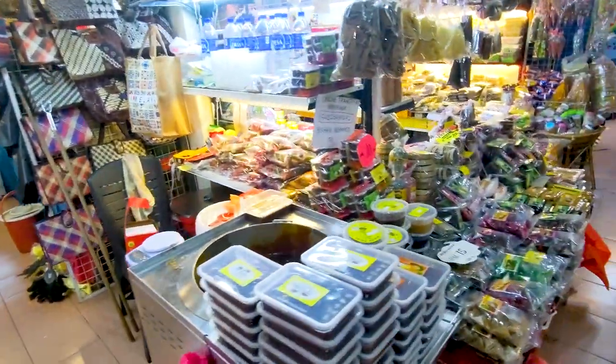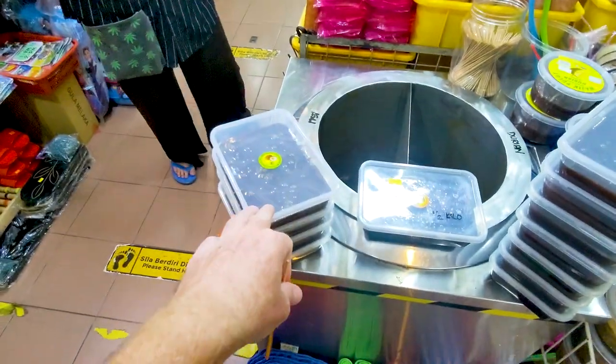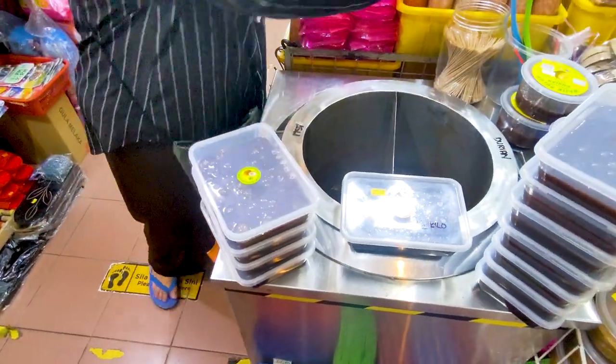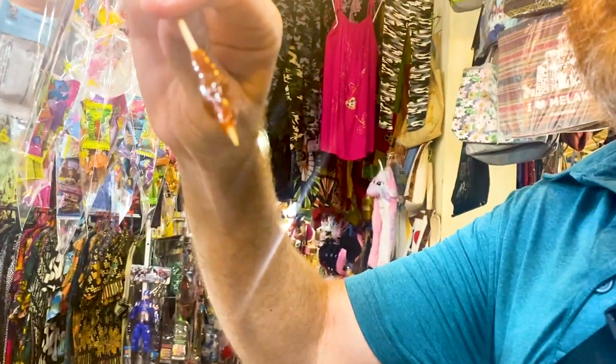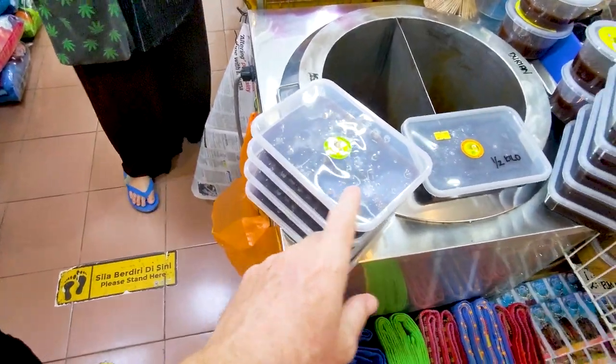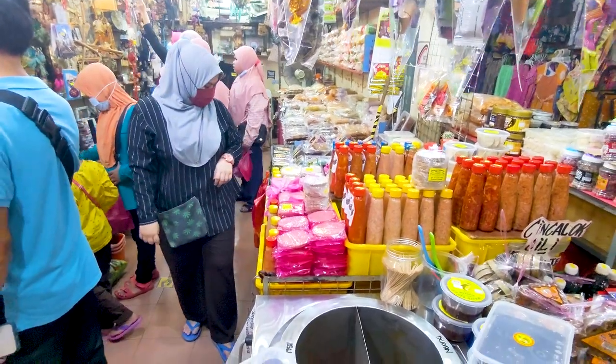We love going to markets like this and finding that one unique thing that makes them special, and this is what we found. You know it's fresh when it's made right here — a container is 10 ringgit. It's got the consistency of caramel but it's made from coconut milk and coconut sugar. It tastes like coconut. That's 15 — it's worth it. If you're interested, this is where you go to get it, and you want to come find Sophie.